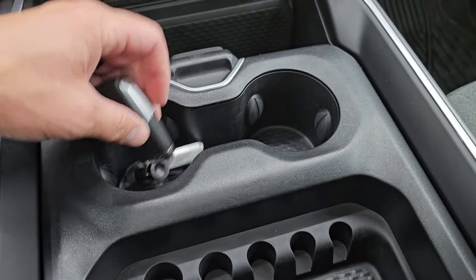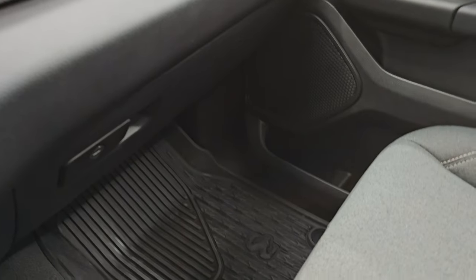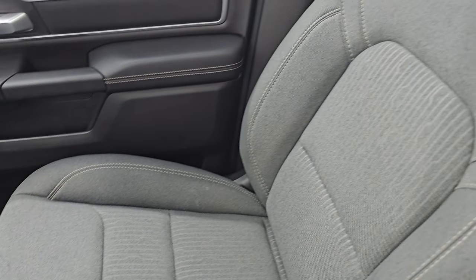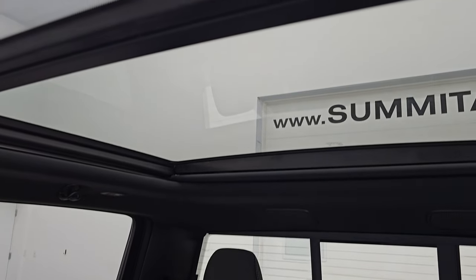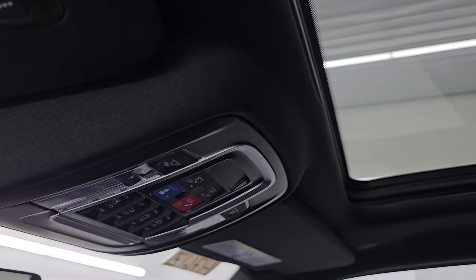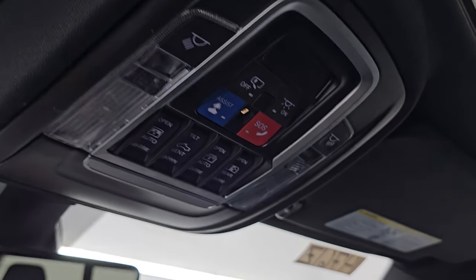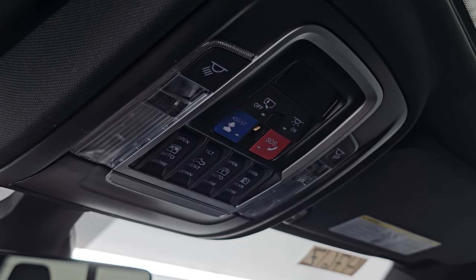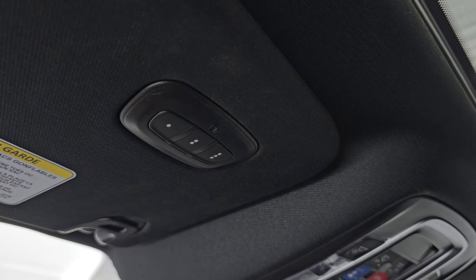You get keyless entry with remote start, a sliding cup holder, and a coin tray. There are dual glove boxes. The passenger side floor mat and seat are in excellent condition — no rips or tears. Once again it smells very clean inside this truck. And as the icing on the cake, this one does have the second row fixed glass and the power sunroof up front — a very nice option on a Bighorn package. You get the map lights, SOS buttons, sunroof and sunshade controls, auto-dimming mirror, and HomeLink buttons for your garage door and security systems.